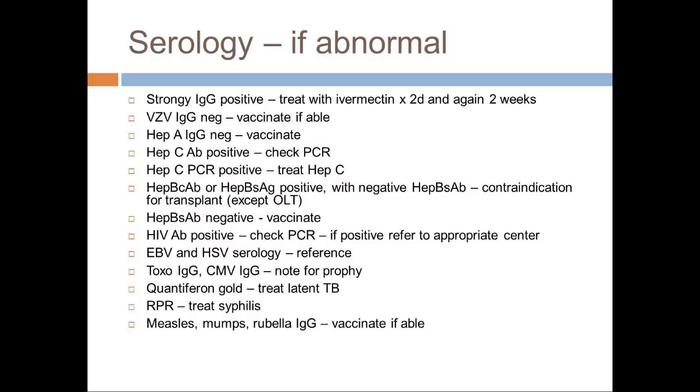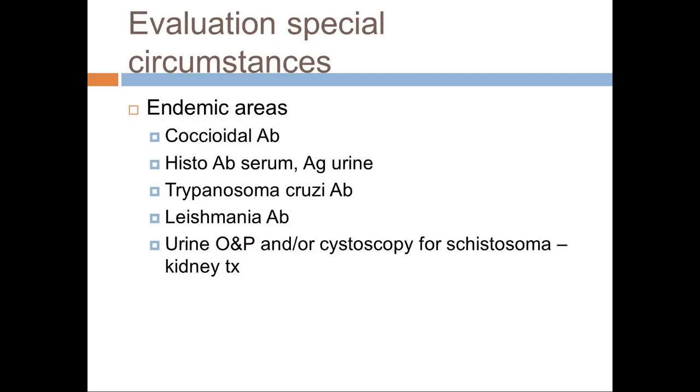For special circumstances, the same questions you've already asked — do they live in the Southwest or Midwest United States? — point to specific organisms you're looking for. There is an interesting side note: if somebody is at risk for schistosoma, the recommendation is actually to do a urine O&P and a cystoscopy. I haven't seen that before, but it is in the recommendations and guidelines.